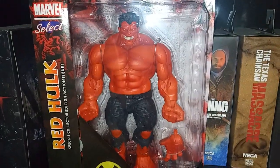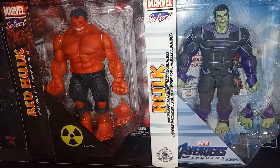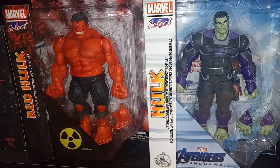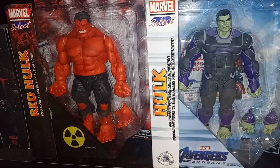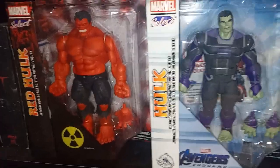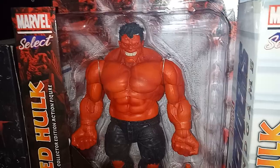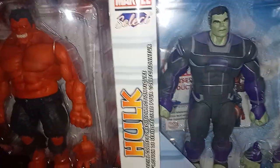All right, let's do some comparisons. Here's the Red Hulk compared to the Incredible Hulk from Endgame — this is more Professor Hulk. He doesn't have the Infinity Gauntlet. I think they have another one with the Infinity Gauntlet. I picked this one up from the Disney store for very, very cheap. Red Hulk I had to wait until he came down to $30 to pick him up. You can see the bulky size over this movie Hulk.